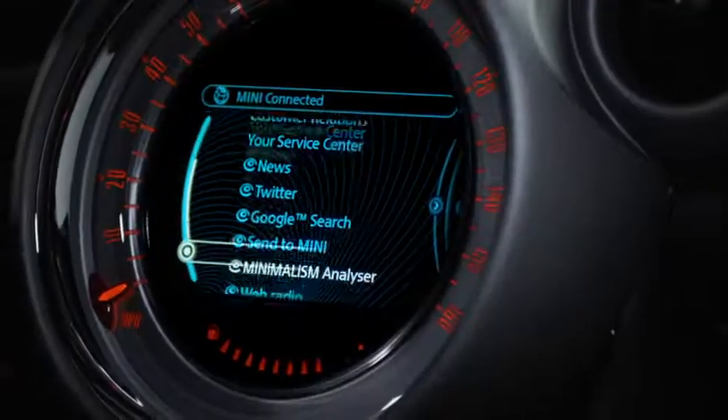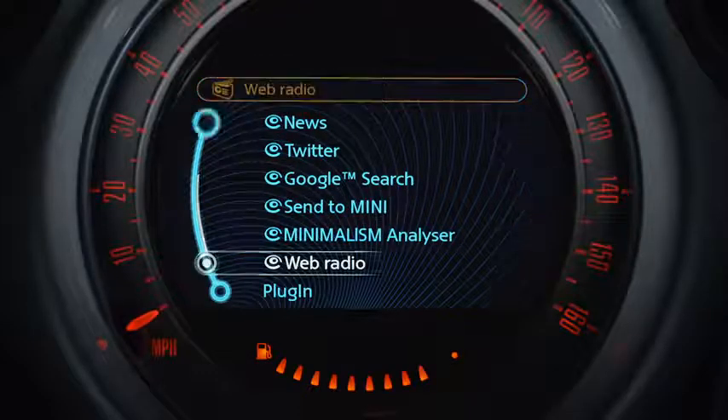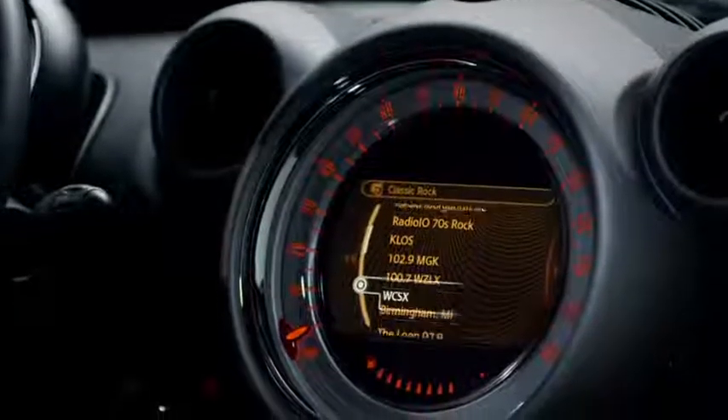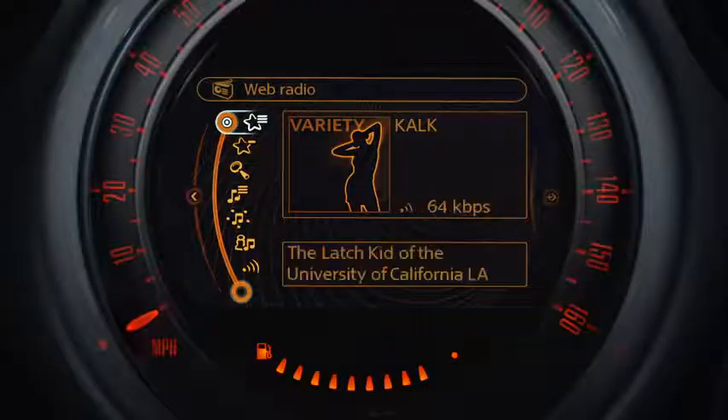Enjoy thousands of internet radio stations with Web Radio. You can search, bookmark, and find similar stations using Mini Connected. Now you can stream Web Radio stations from all over the world through your iPhone's data connection.